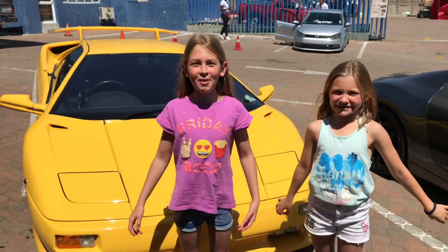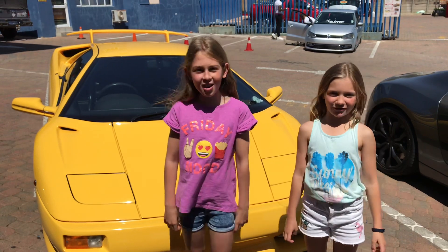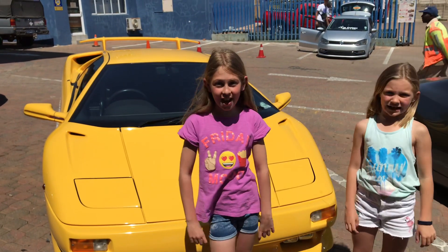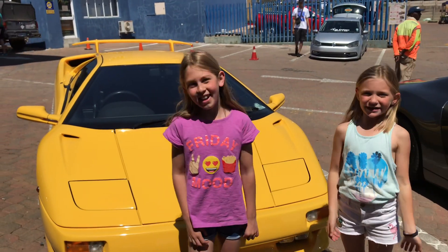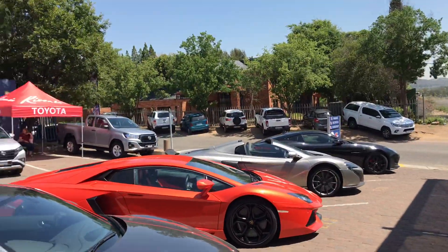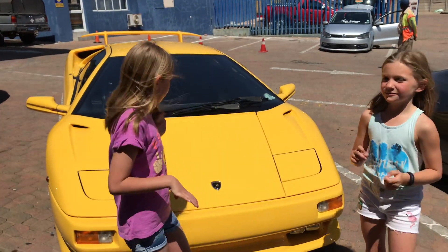Hey guys, welcome back to our channel! I'm Taya and I'm Zobie, and we are the Simcar Crytons twins. Today we are at Expert Wheel and Tire, Rivornia. Please go and check out our last video where we did all about cross cars, and please subscribe to this video.